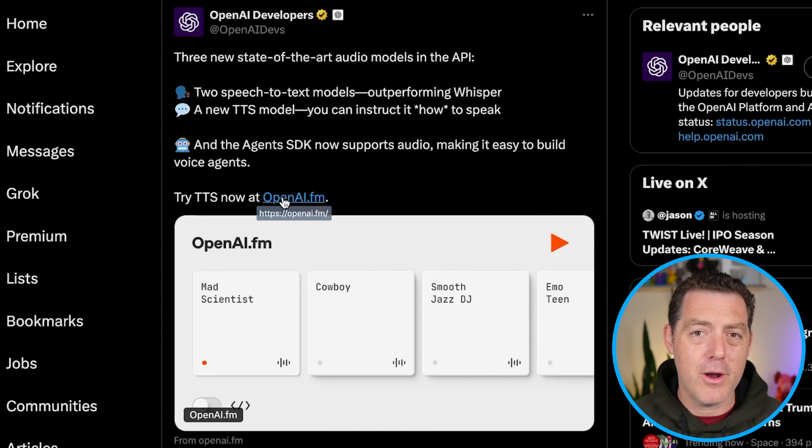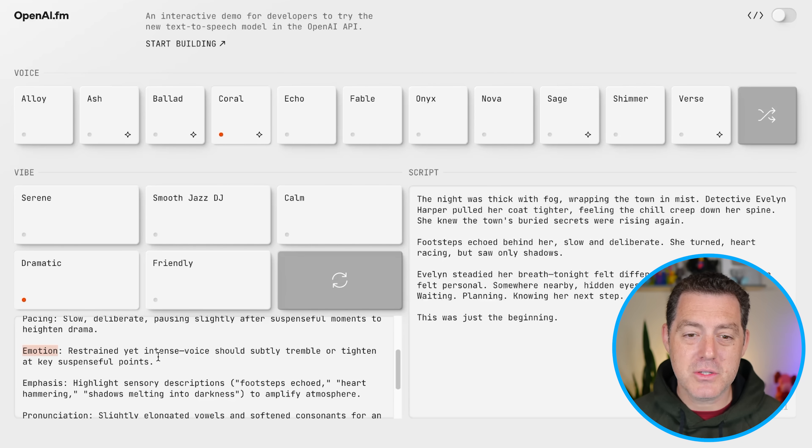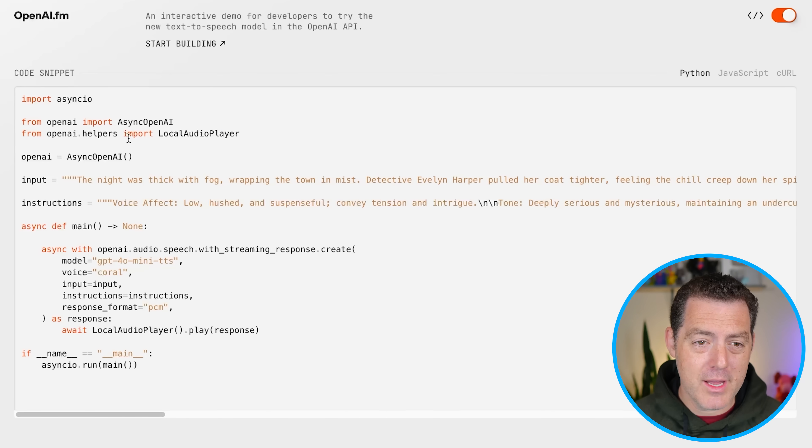You can try out the text-to-speech right now at openai.fm. Here's an example of what this looks like — we're going to use choral, dramatic, and you can specify voice affect, tone, pacing, emotion. You describe very similarly to a prompt or a system message exactly how you want it said. And it's super easy to build too — if you click the little button in the top right, you get the code for it. Just a few lines of code and you can get going.